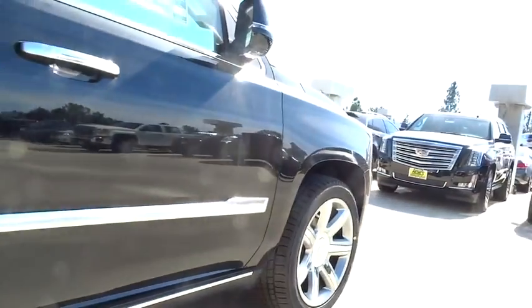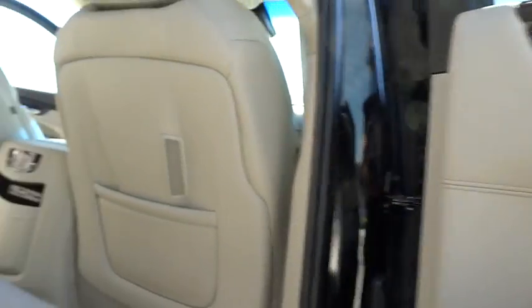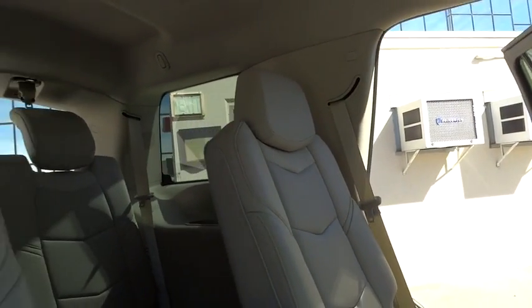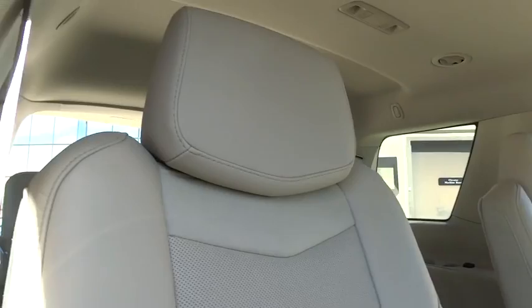Leather-wrapped steering wheel, Bluetooth, moonroof, adjustable steering wheel, power steering, aluminum wheels, cruise control. This isn't just a vehicle, it's an experience. So stop in for a test drive today.